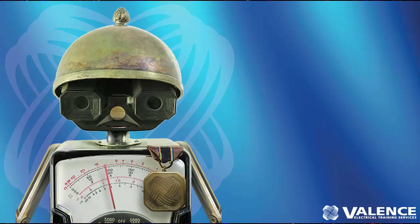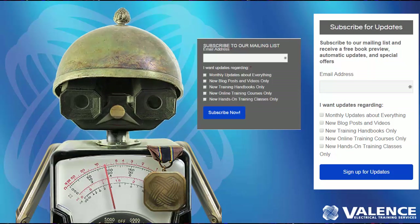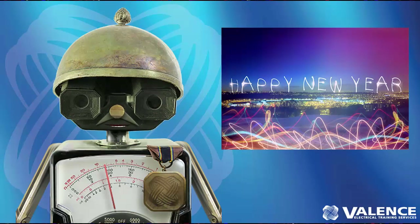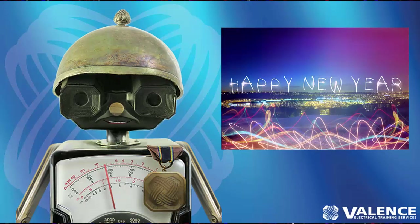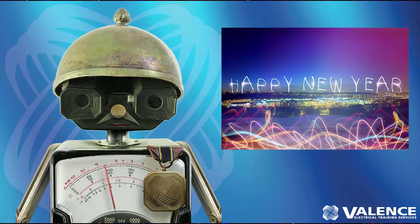That's it for this update. Sign up for our mailing list where you can get monthly updates or just updates about what you want. We hope everybody has a fantastic 2016, and we're looking forward to seeing you all in training classes in the future. Have a great day.